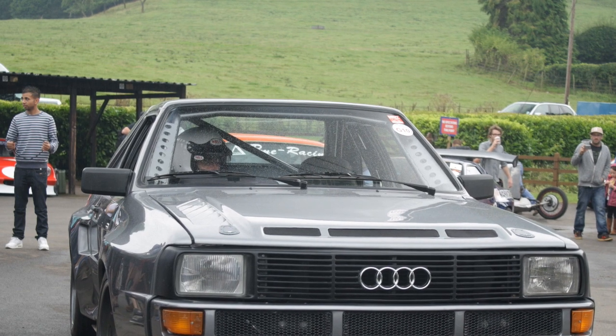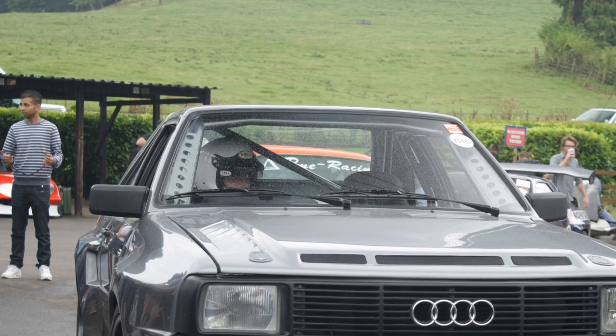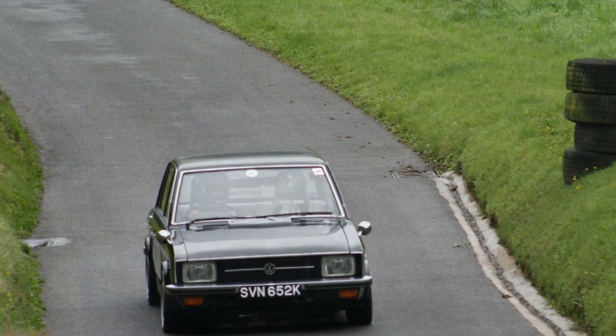Like this monster fire-breathing Audi Quattro short wheelbase thing, which I think was a recreation rather than one of the originals. Blooming quick though. As was this Volkswagen K70.